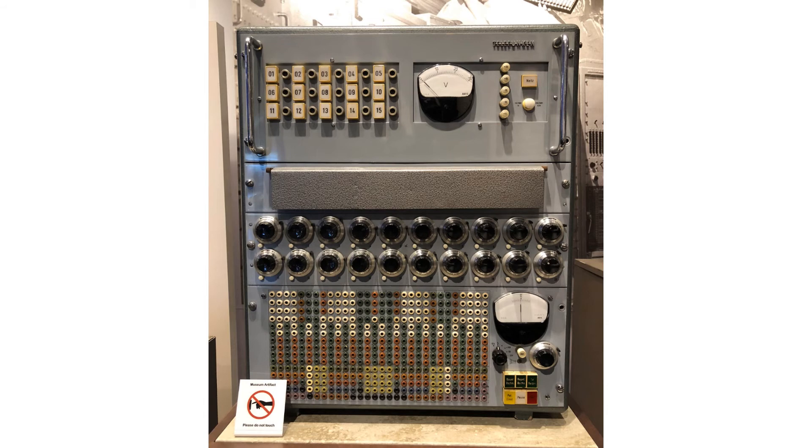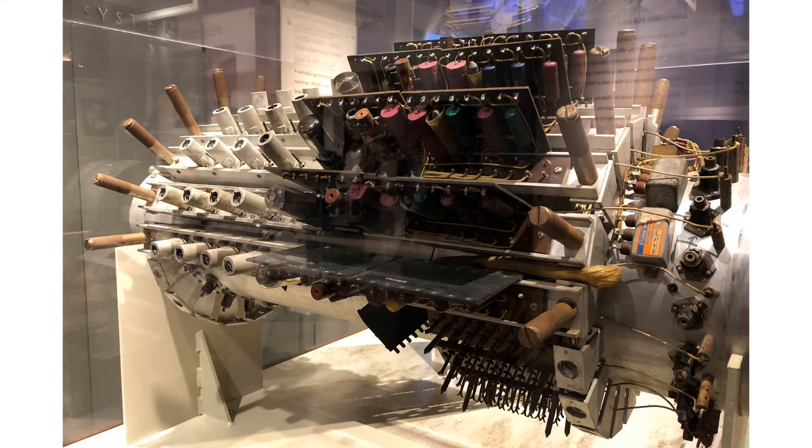Another one — more sockets and things you can plug wires into, more dials. No idea what it is but it looks impressive. Things sticking out everywhere, cylindrical — looks like it could be a jet engine or something, but it's in a computer museum so it isn't. I'm sure it does something smart but I'm not smart enough to tell you what that is.